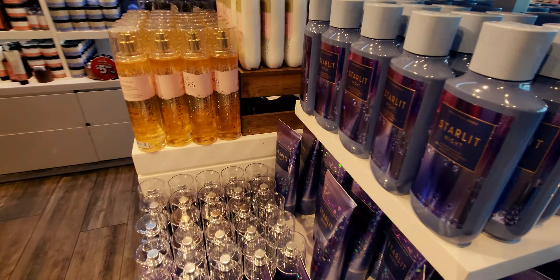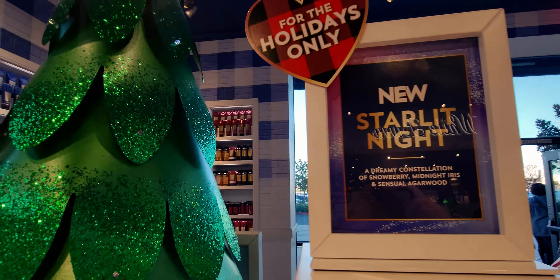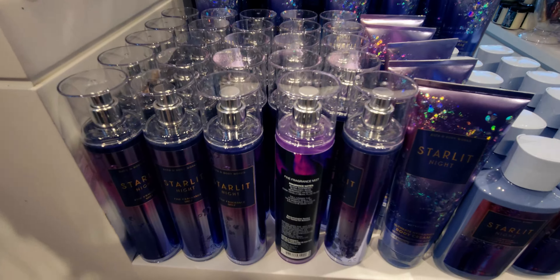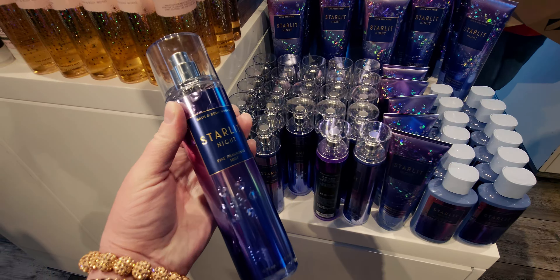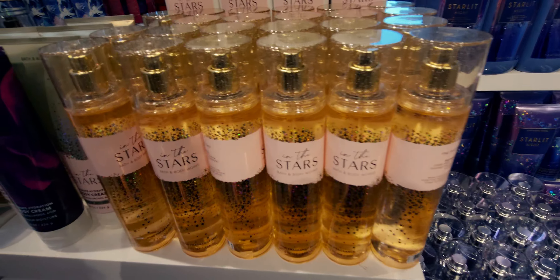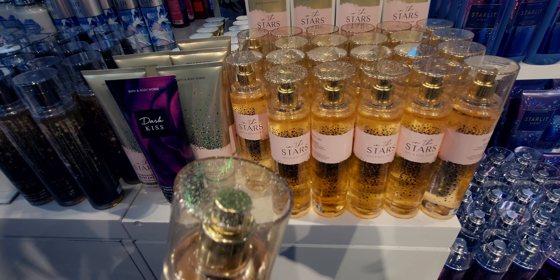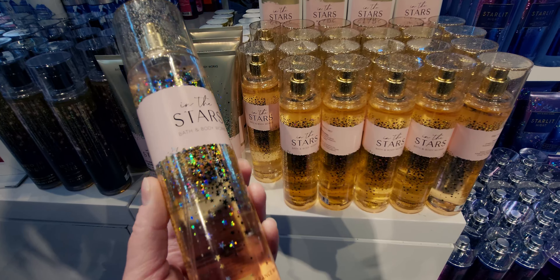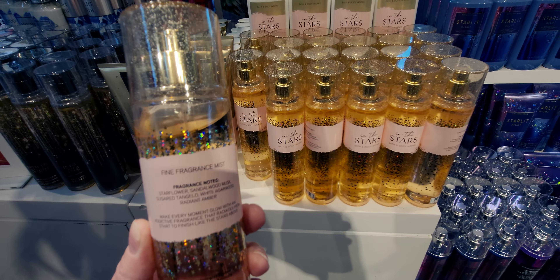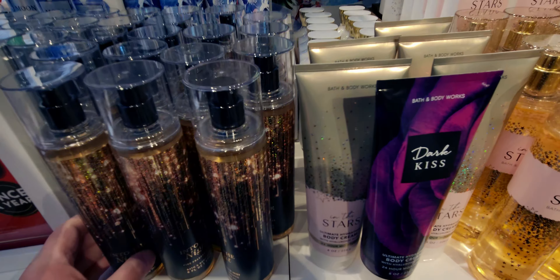Starlit Night is just eye-catching — that bottle is gorgeous. I love the name. Look at all that glitter — it looks like diamonds splashed all over. Very opulent. The notes are: a dreamy constellation of Snowberry, Midnight Iris, and Sensual Musk. They had a ton to choose from. And here's the fine fragrance mist — the packaging is simply gorgeous. That cap with the stars is everything. The glitter all over it — I wish all of them had that glitter.